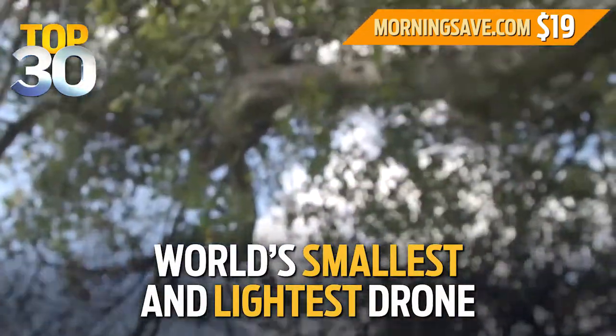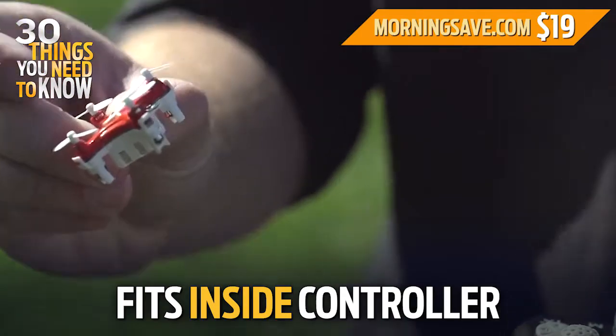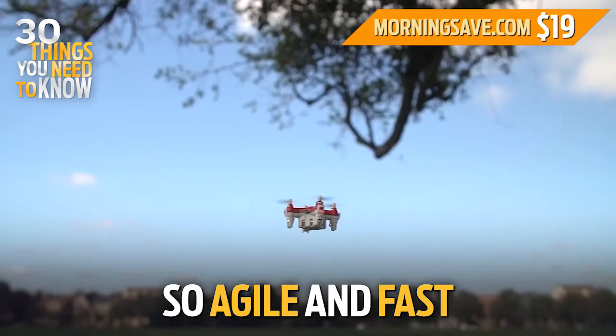This is the world's smallest and lightest drone. It fits right inside the controller so you can take it anywhere. And flying it is super easy, even for beginners. It really brings out the kid in everyone. This thing is so agile and fast.